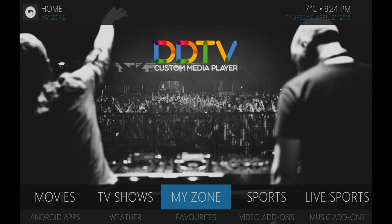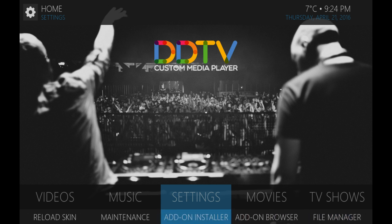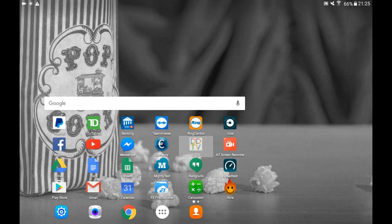That's DDTV — the custom media player app. Fully loaded, fully compatible with Kodi and all its add-ons. If you want to add more things to it, you can — there's an installer and file manager just like you normally would have with Kodi. For more information, please go to silentsystems.ca. If you have any questions, you can reach us at our toll-free number 1-888-990-6886, or email sales@silentsystems.ca. We'll be happy to give you a hand. Thanks for watching!